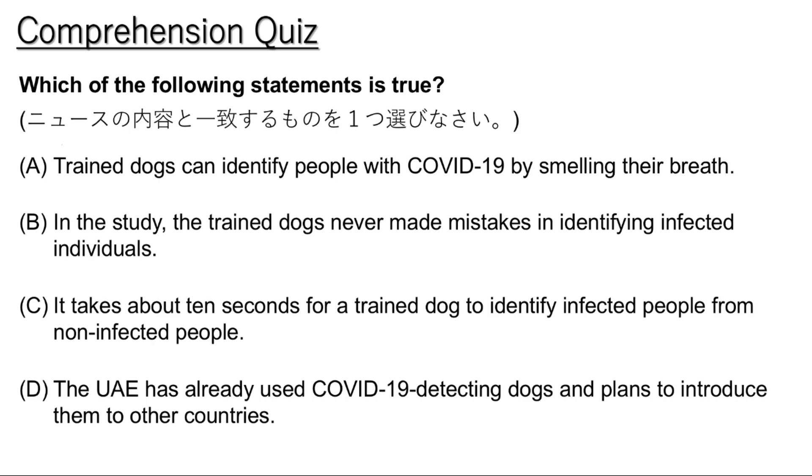A new study has found that trained dogs can identify people with COVID-19, even when those people show no signs of the illness. In the study, researchers collected a small amount of sweat from the underarm area of 177 test subjects. Some were infected with COVID-19, and some had tested negative for the coronavirus. The dogs then smelled the sweat samples and tried to identify infected people from non-infected people.